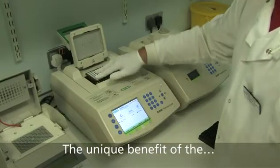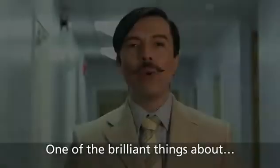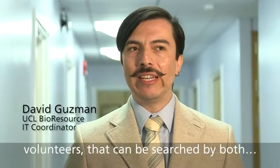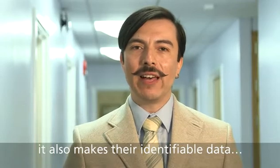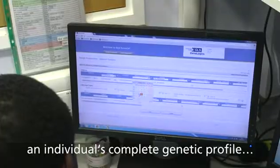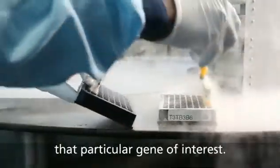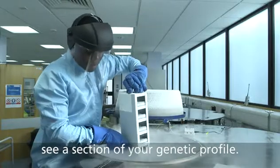The unique benefit of the National Bioresource is that the hard work in sourcing and consenting volunteers has already been done. It offers researchers a pool of volunteers that can be searched by both phenotype and genotype, while also making their identifiable data invisible to researchers through a process called pseudonymization. Researchers will only ever see a section of your genetic profile — one piece of a large jigsaw that makes up each of us.